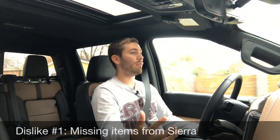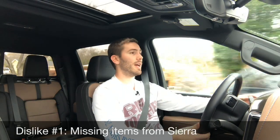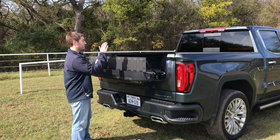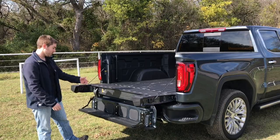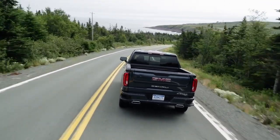Now in no particular order, with my dislikes — dislike number one, especially coming out of the Sierra right before this, is that we're missing a few things. We don't have the multi-pro tailgate that the Sierra has. Some might think it's gimmicky, but it can really come in handy. We also don't have the adaptive ride control, which I think made a big difference in smoothness and handling in the Sierra. I definitely missed those in this Silverado.